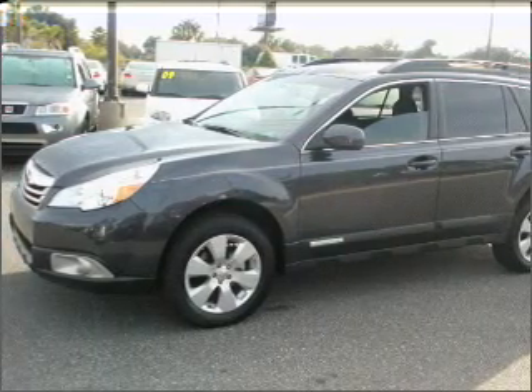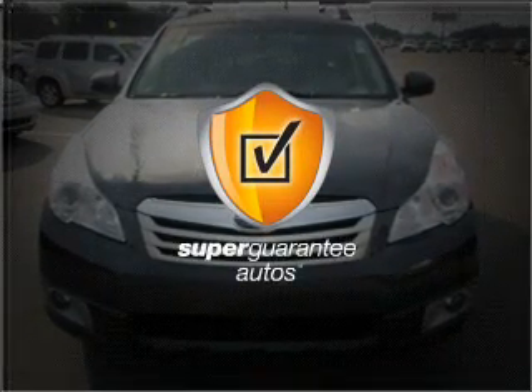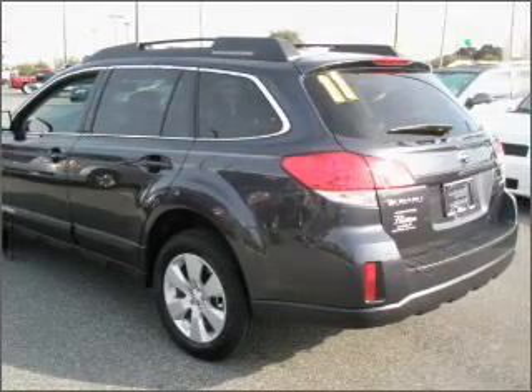With an efficient four-cylinder engine that gives you more control with its manual transmission, this vehicle qualifies for our free Super Guarantee Autos Vehicle Warranty Program. Buy a vehicle and get a free warranty from us. Only at EveryCarListed.com.